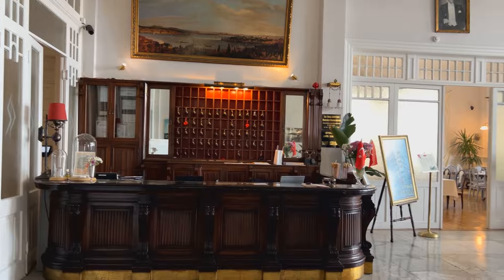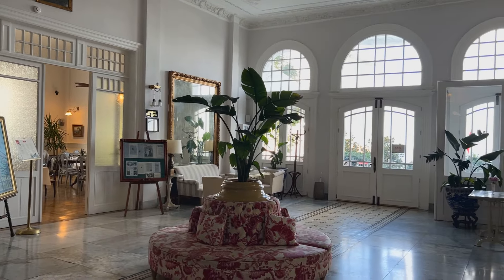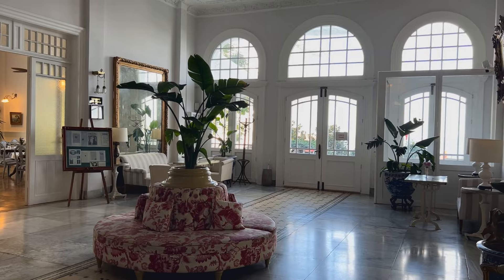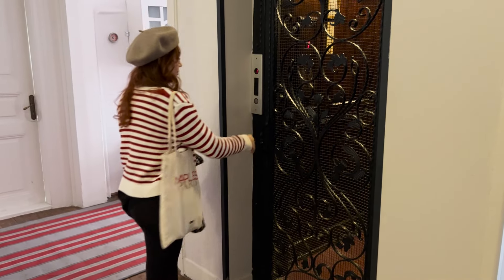Bu otel ilk yapıldığı yıllarda adada elektrik bulunmuyordu. Asansör ve aydınlatma için bir gaz jeneratörü çalıştırılıyormuş ilk yapıldığı yıllarda. Otele dair aklımda kalan en güzel detaylardan biri de asansör; Pera Palace seyahatimde de tarihi bir asansörü görme şansım olmuştu, fakat o kullanıma kapalıydı. Burada hâlâ o tarihi asansöre binebiliyorsunuz.